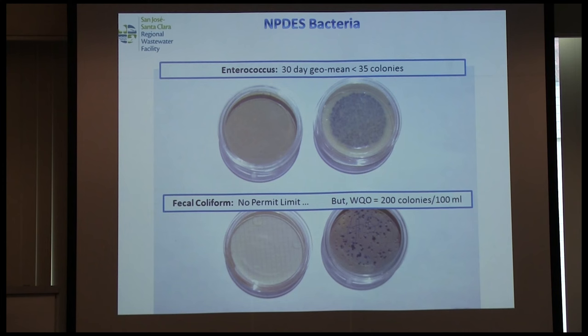You also have bacteriological testing. In our case it's enterococcus — five times a week, inoculate a petri dish with effluent to see how many colony-forming units you get. We don't have a permit limit for fecal coliform. There is a water quality objective and you must be below 200 colonies — basically a test to see how well your disinfection is working.